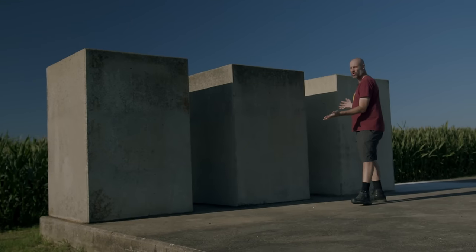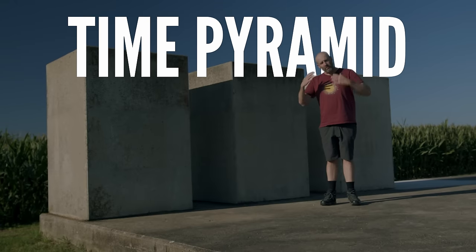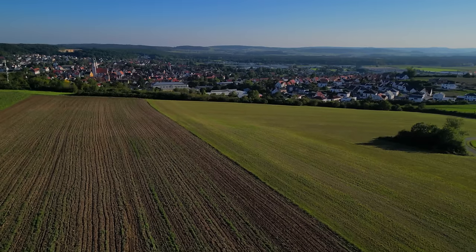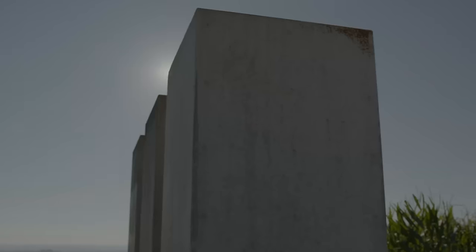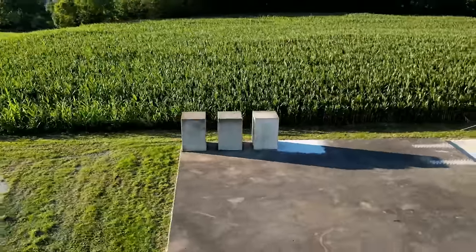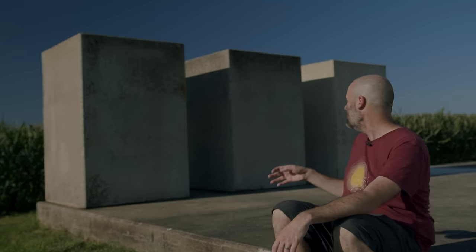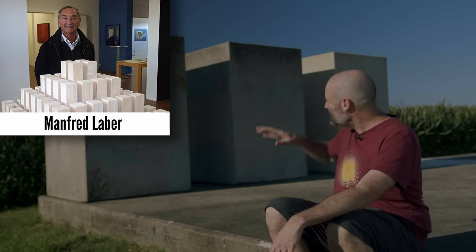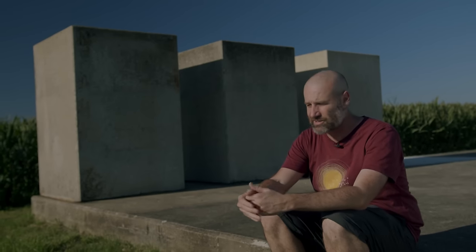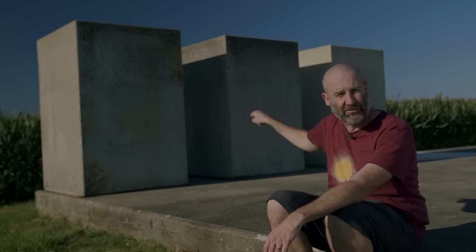This is an art installation called the Zeit Pyramide, which translates literally from German as 'time pyramid.' It was put in to celebrate the 1200-year anniversary of the town of Vemding. As an art installation, it's very clever — the idea was: how can humans appreciate 1200 years when our lifespan is so much shorter? The artist Manfred Laber decided to start an installation that would take 1200 years to finish.